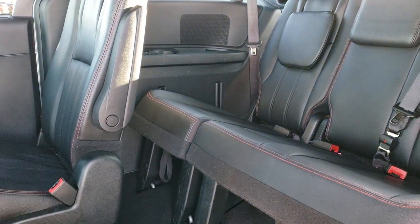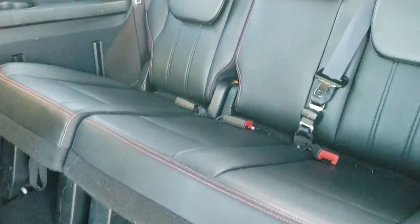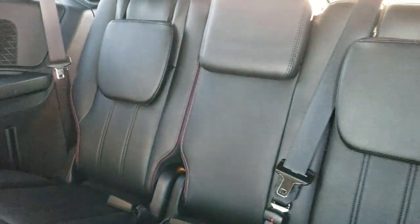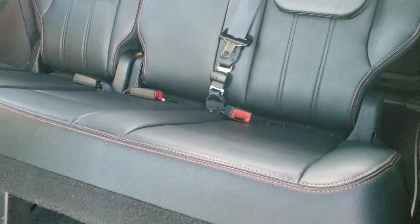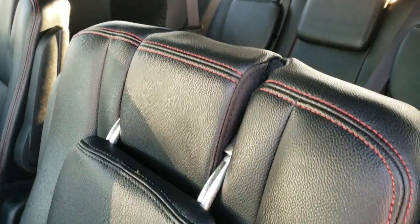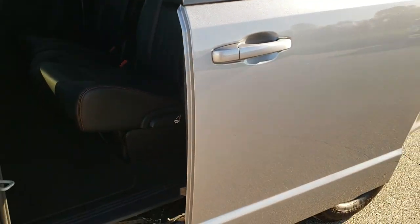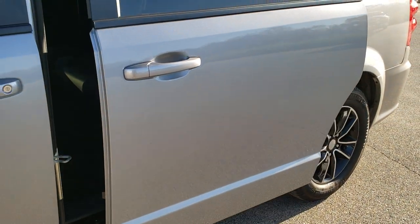You've got rear air controls back here, and it does have these side window shades as well. To get to that third-row seat, you just pop that latch right there — it folds right up. Easy to get to the back seats, and those back seats are super clean as well, no rips or tears. You can get a child car seat back there as well. You can see that door slides nice and smoothly and closes great.